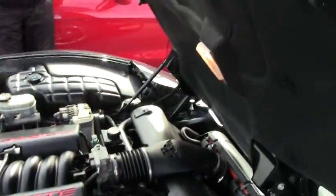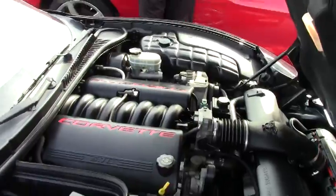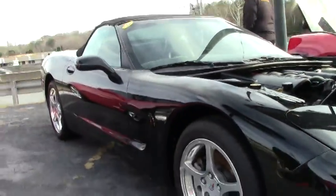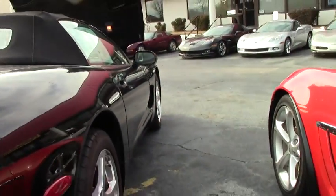A couple of the wheels do have a couple little spots of road rash to them, but I would call them in generally good shape. It is wearing a set of Nitto tires.